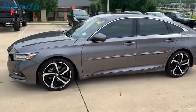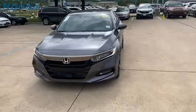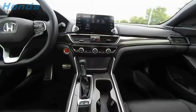Ingeniously simple, yet overflowing with luxury and technological creativity. All that and more in the Accord. This beauty will make even your house keys jealous. Drive it today.